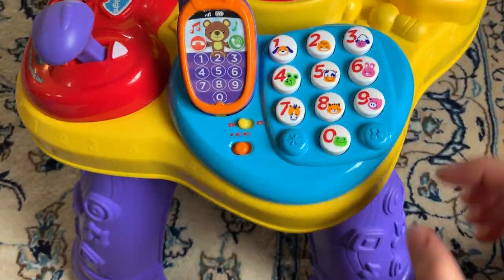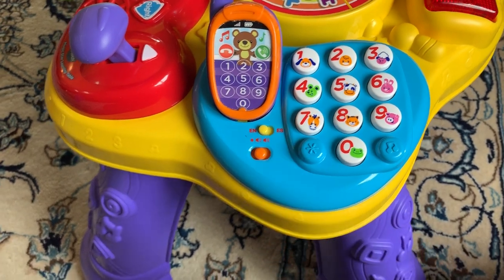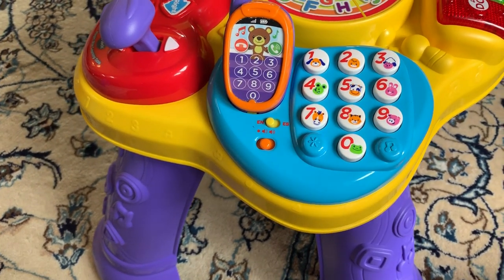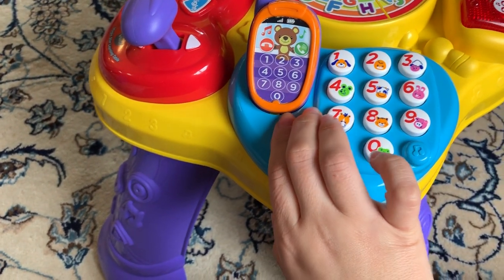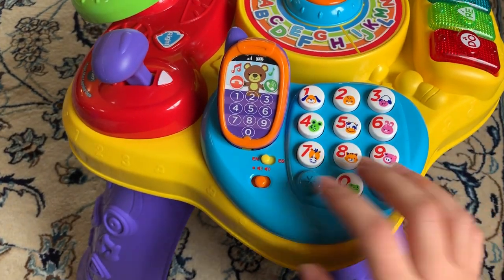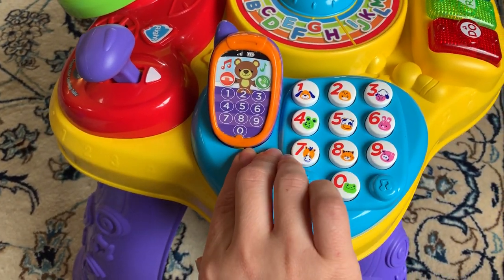It also has a Spanish language option, which honestly I do not speak any Spanish. But sometimes my daughter puts it in Spanish and I've been learning the numbers with her in Spanish. I think that's a really cool feature.